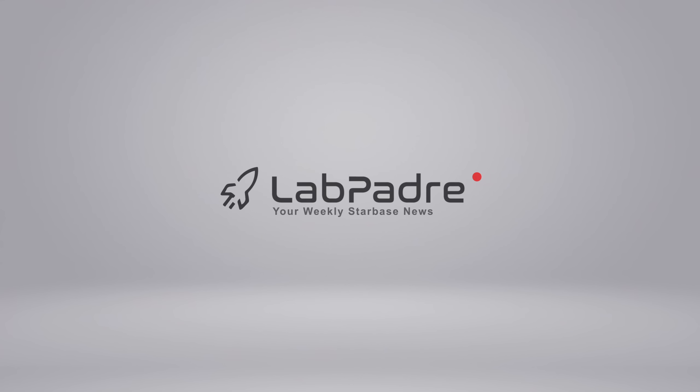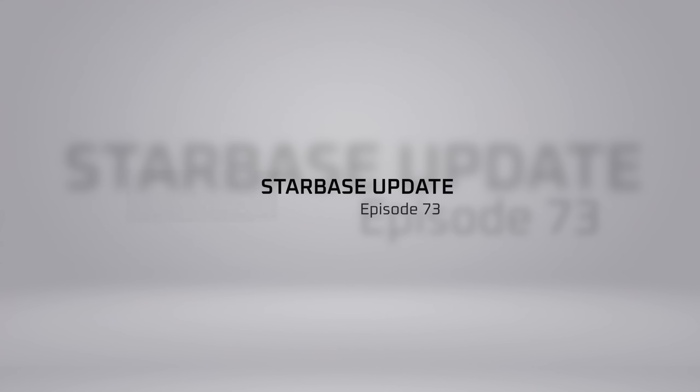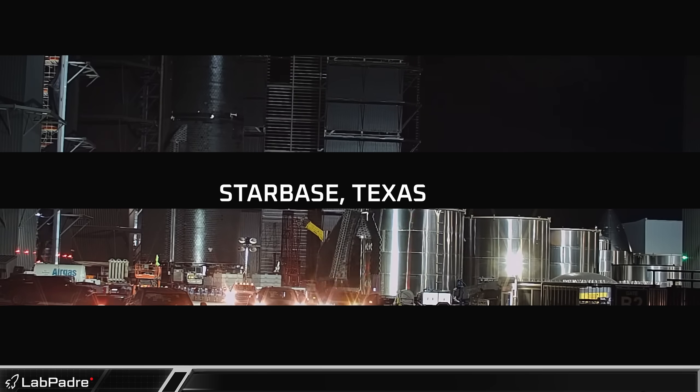Welcome back and thanks for tuning in to episode 73 of LabPadre SpaceX and Starbase Weekly Updates. As many of you all know, we lost one of our longest standing moderators, Michael McKenzie, recently. So we're dedicating this episode to his legacy with the team here at LabPadre. Now let's dig in.